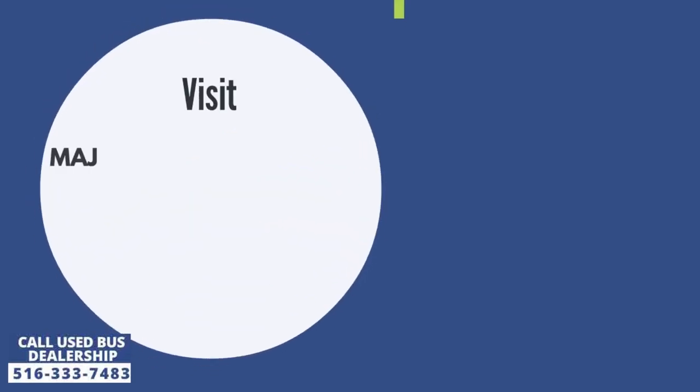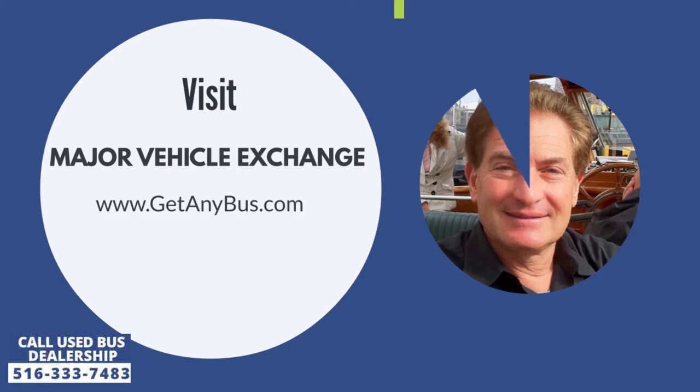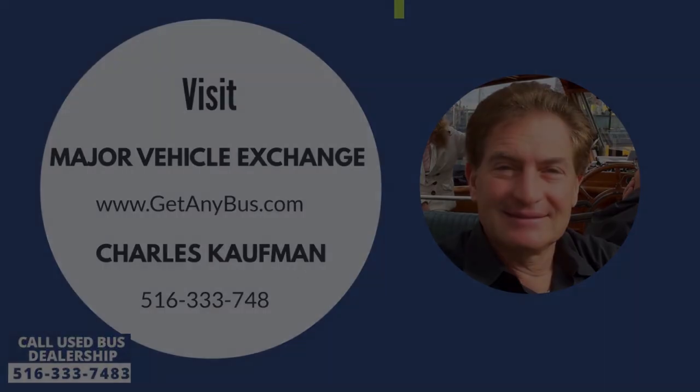For more information on our used buses for sale, visit Major Vehicle Exchange at www.getanybus.com. Call the owner Charles Kaufman at 516-333-7483 today.